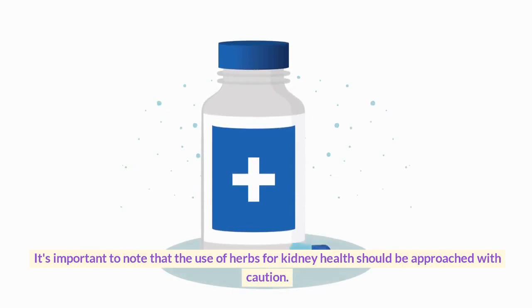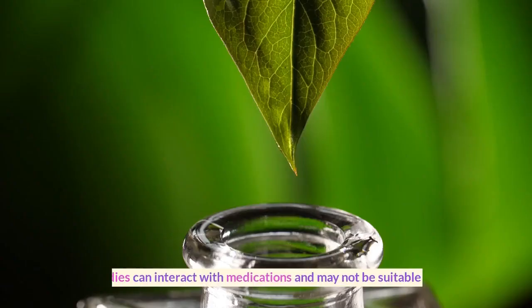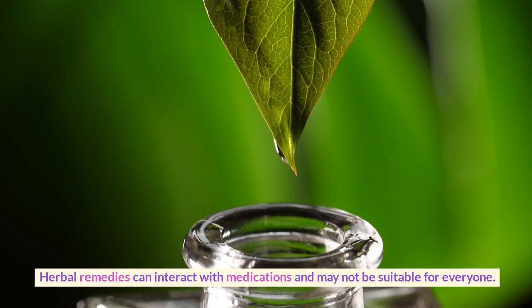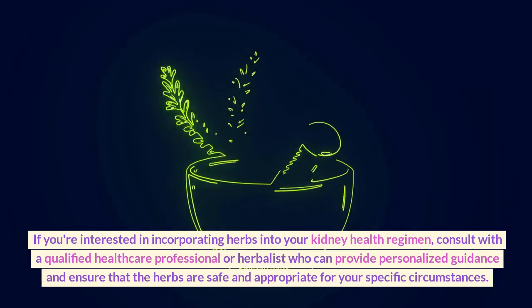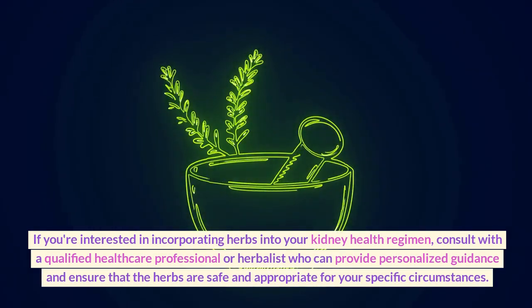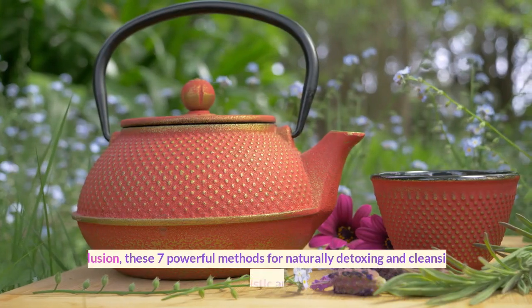It's important to note that the use of herbs for kidney health should be approached with caution. Herbal remedies can interact with medications and may not be suitable for everyone. If you're interested in incorporating herbs into your kidney health regimen, consult with a qualified healthcare professional or herbalist who can provide personalized guidance and ensure that the herbs are safe and appropriate for your specific circumstances.